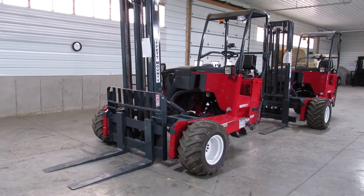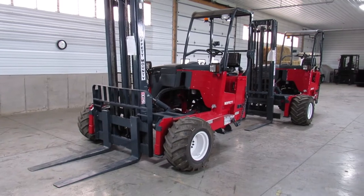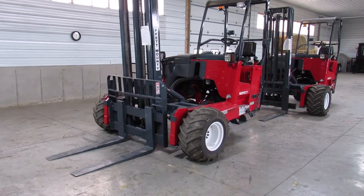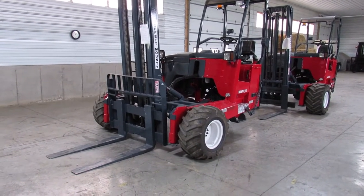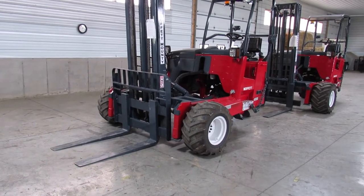Hello ladies and gentlemen, welcome to Equipment Remarketing. Jason here — we have some of the best Moffitts in the USA. Here we have a 2013 Moffitt M70. This is a rare unit with a 12-foot mast.